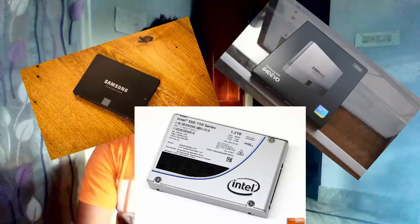What's up guys, welcome to today's video. Today's video we are talking about the top 3 SSDs of the year 2016.